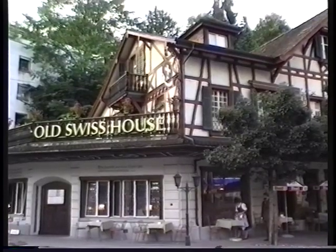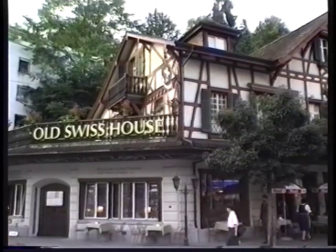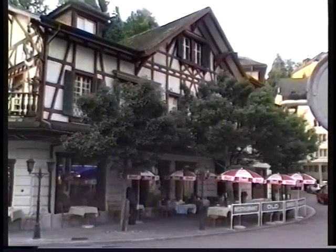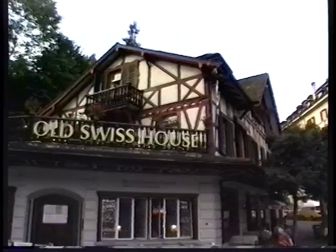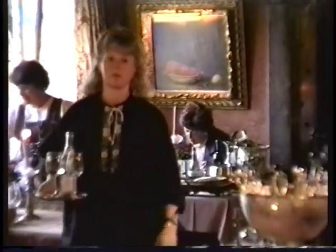As we approach the Old Swiss House, we're going to have a real treat inside. The owner, a third generation owner of this restaurant, is going to take us inside and upstairs to what used to be the family living quarters. The main restaurant is on the ground floor and they serve wonderful meals. Let's have a look in the Old Swiss House.